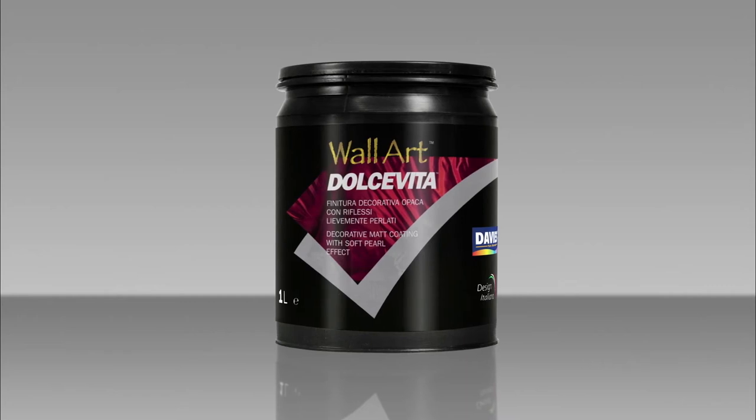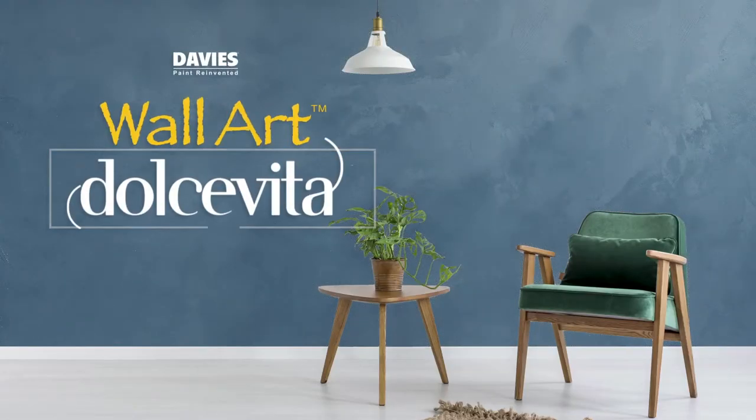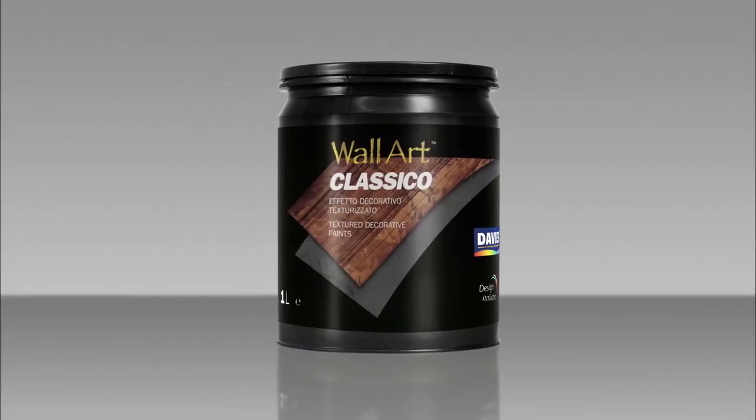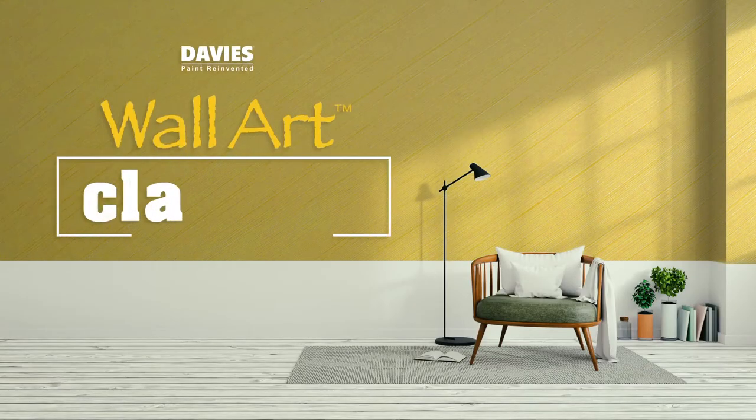Give your space a timeless look with Davis Wall Art Dolce Vita. Add an oriental vibe to your designs by creating a faux Wenge wood effect on any type of surface using Davis Wall Art Classico.